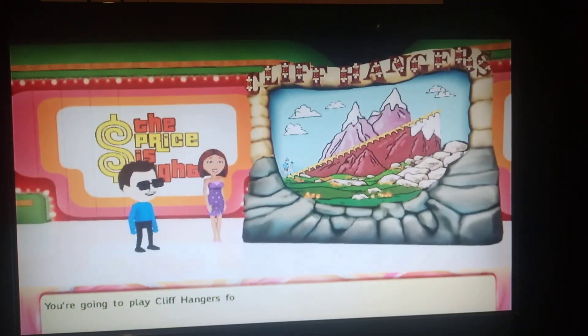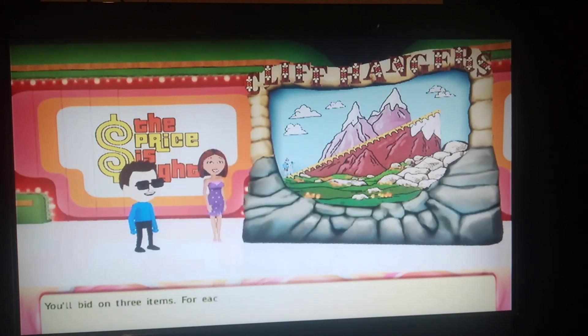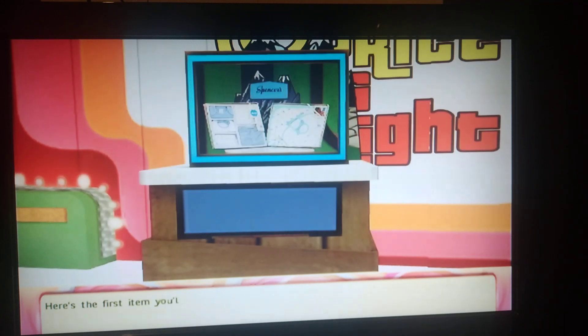You're going to play Cliffhangers for a chance to win $18,000. You'll bid on three items. For each dollar you miss, high or low, the mountain climber will take one step on the mountain. If he goes too far up the mountain, he'll fall off and you'll lose. But if he's still on the path after you've bid on all the items, you'll win. Here's the first item you'll be bidding on.